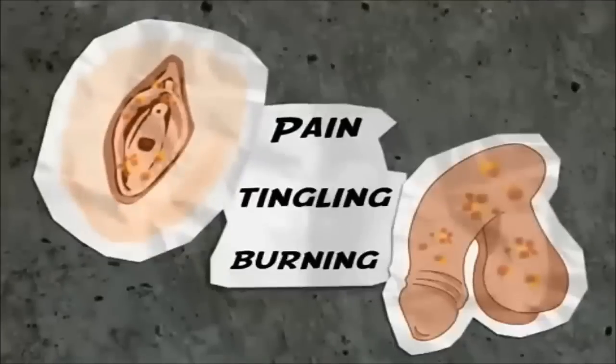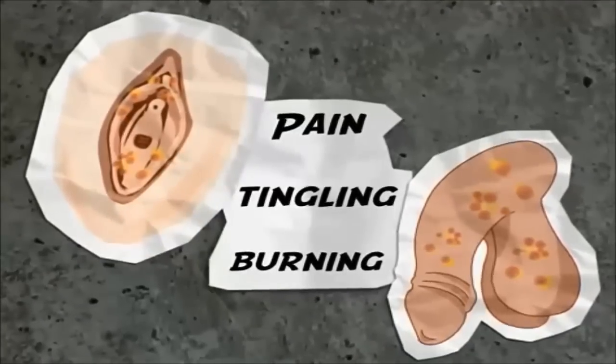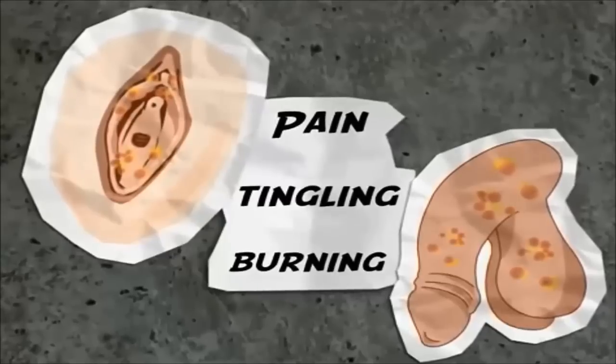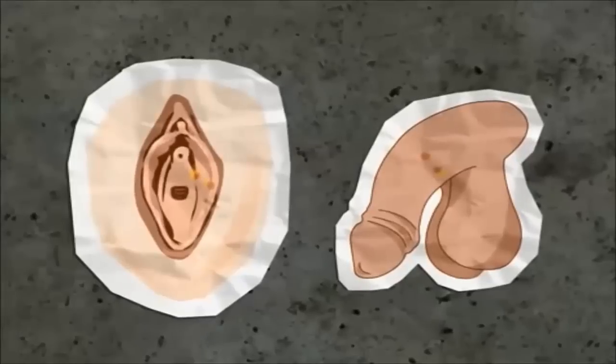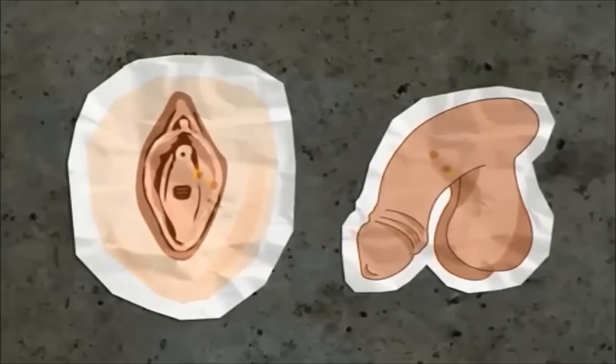Signs and symptoms of genital herpes in women and men can include pain, tingling, burning, and blisters. In a recurrent episode of herpes, the symptoms may be similar, but are often not as bad as the first outbreak. Blisters can occur on one area or on one side of the body.